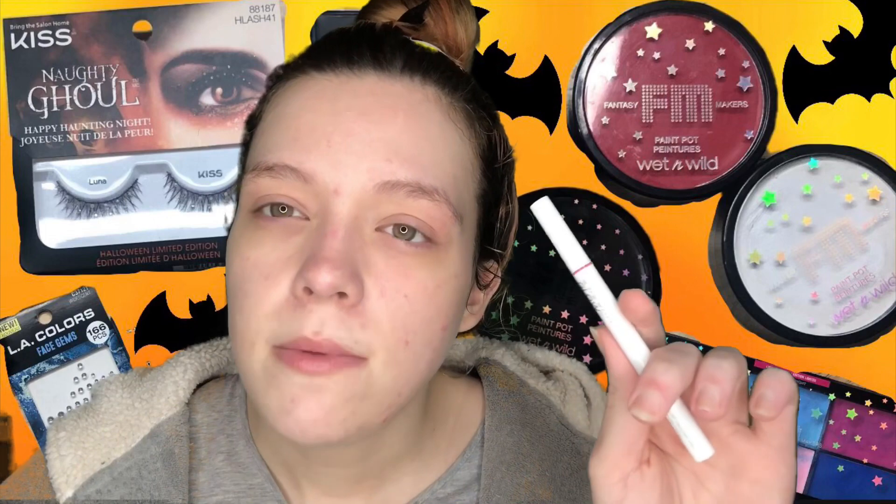If you want to go a fun route, I also recommend a colored liner. This is a pink eyeliner from Unicorn Glow — they sent it to me in PR and I do have a code for them. I used this for my Frankenstein look. Colored eyeliners are fun if you want to do things like pink ghosts or colored spooky looks without using face paint.